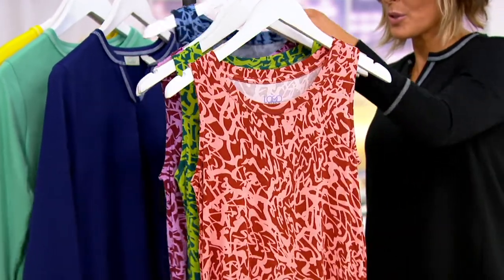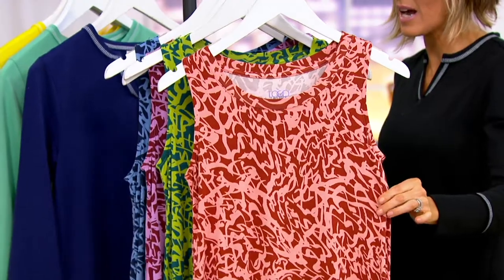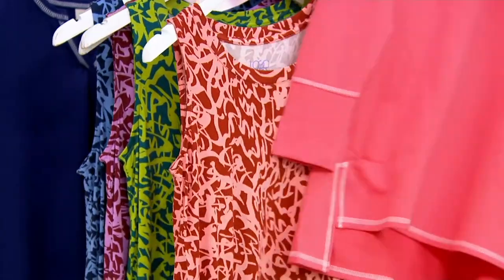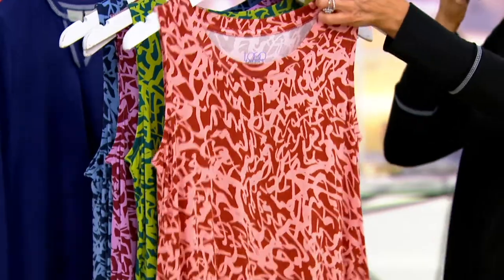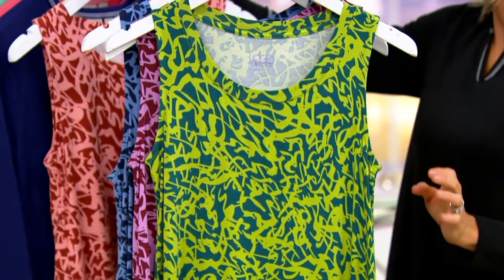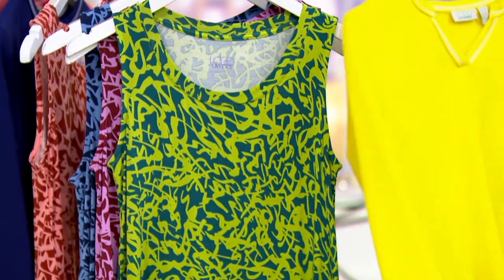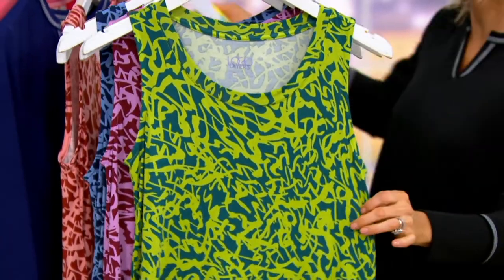Look at that on the tan skin — that is stunning. We're calling this one Spice Brown, and Spice Brown and Tea Rose look really nice together if you want to do that combo — I think they're kind of perfect together. This is called Everglade Green, and you could be all kinds of zesty here with our limited colors in the split neck — either the mint or the lemon tart. The Everglade Green is already getting limited in the tank top.